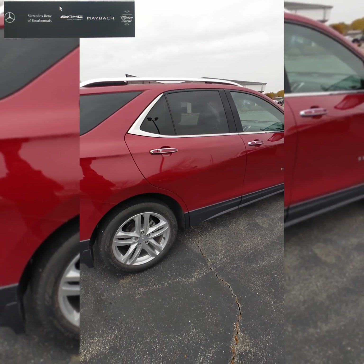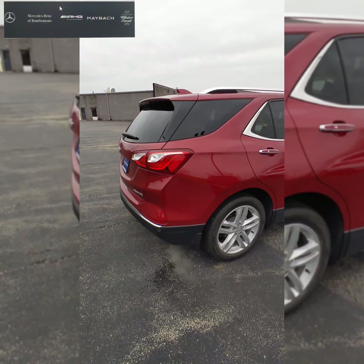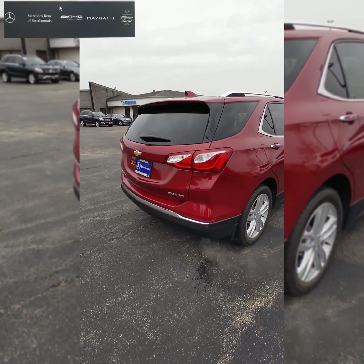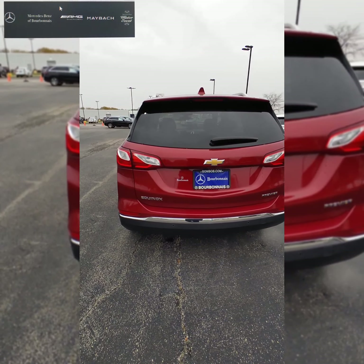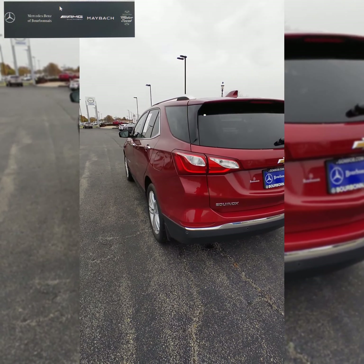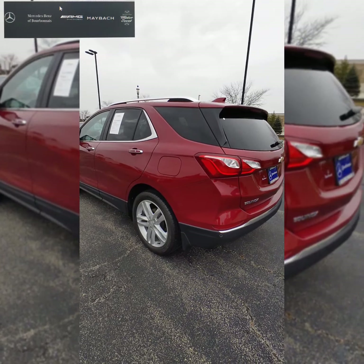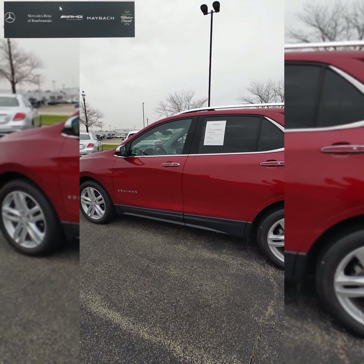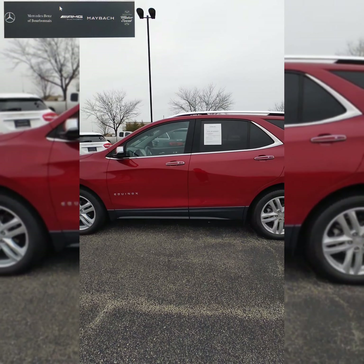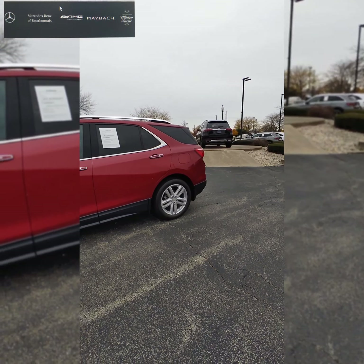We're going to start with the outside of the vehicle. This is the 2019 Chevy Equinox Premier, one of the higher tiers for the Equinox. It's a really nice red. It is a little cloudy and snowy out here today, but we want to go over the outside of the car to get a really good idea of what it looks like and some of its features.